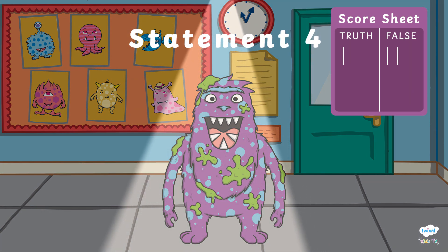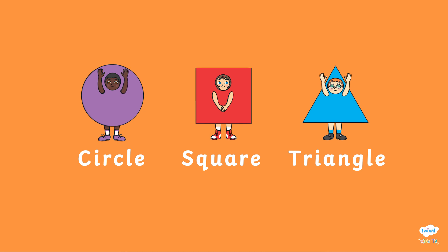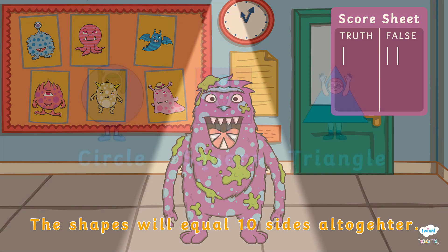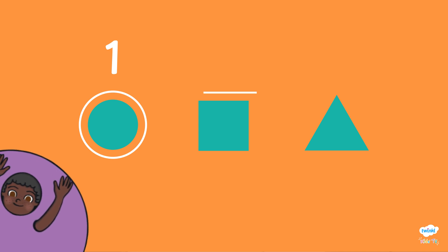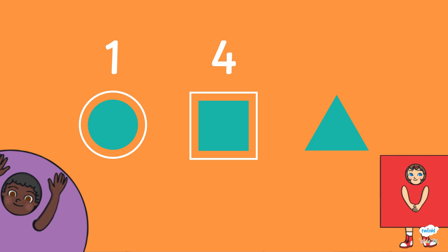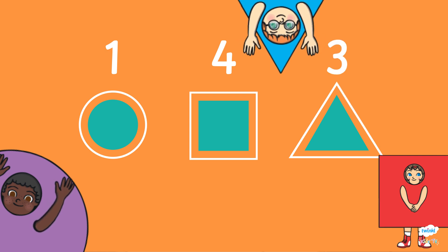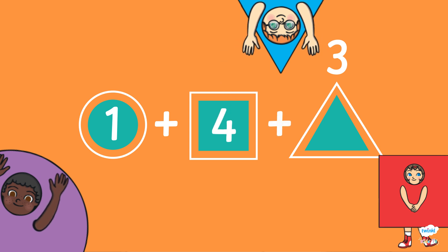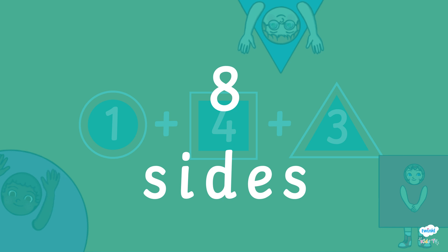Statement number four. If you add all the sides of a square, triangle and circle together, how many sides will you have altogether? Phibosaur thinks that the sides will add together to equal ten altogether. A circle has one side, a square has four sides, and a triangle has three sides. The calculation we need to do is one add four add three. It's eight sides. That means Phibosaur was wrong once again and has given us a false statement.